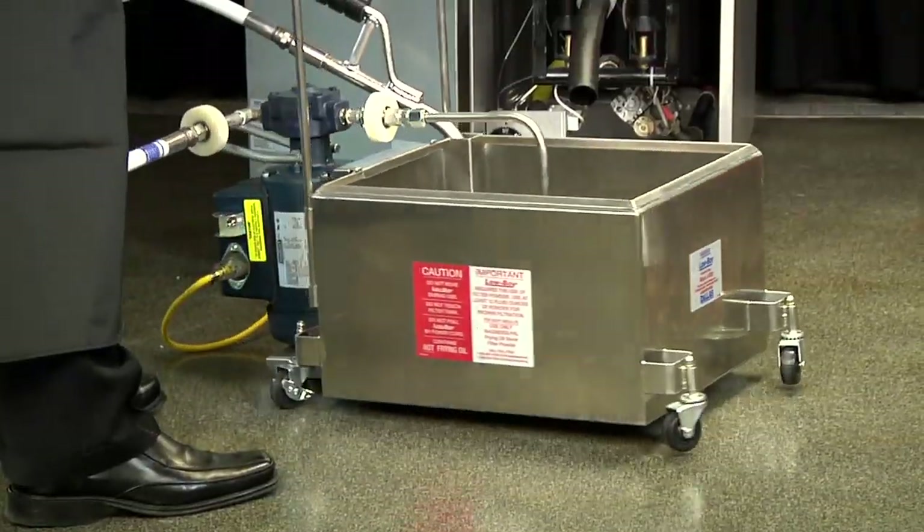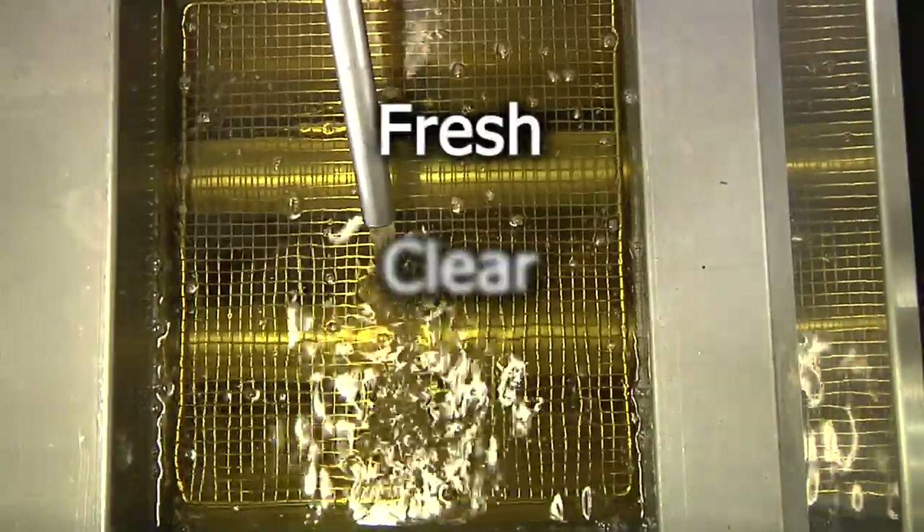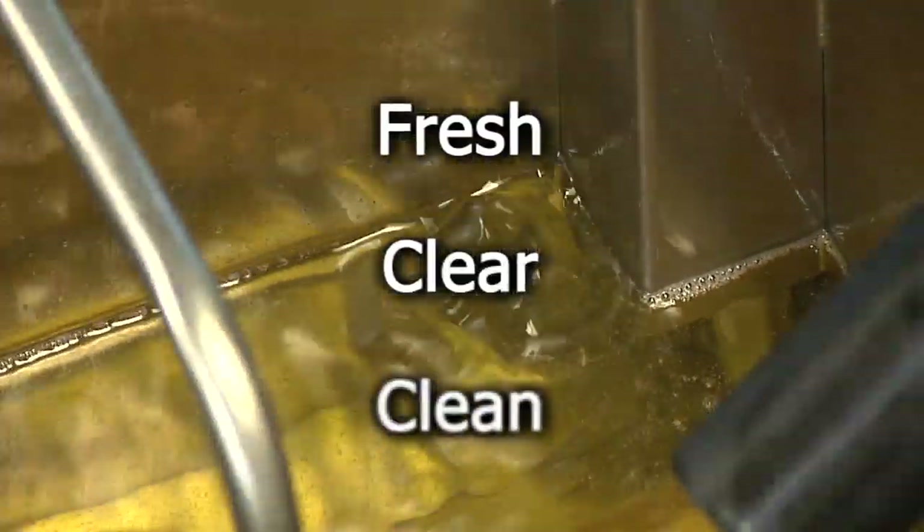Filtering with Magnusol XL extends the life of frying oil, keeping oil fresh, clear and clean, producing consistently high-quality fried foods.